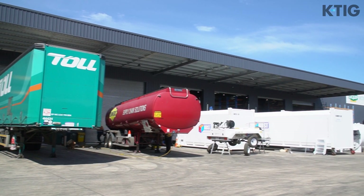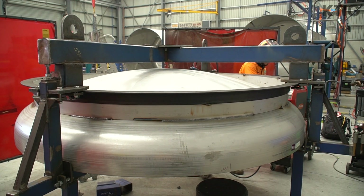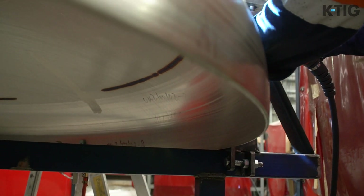Our typical customer base would be all of the blue chip transport companies — Lim Fox Toll, K&S. We also look after all the major fuel distributors who do farm delivery and industrial delivery type applications.